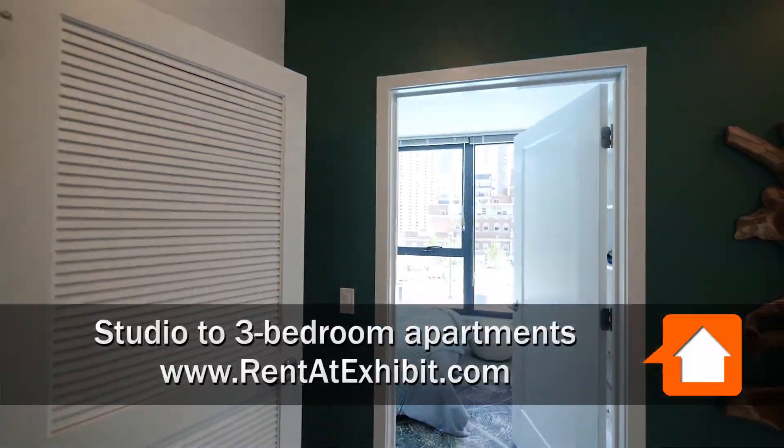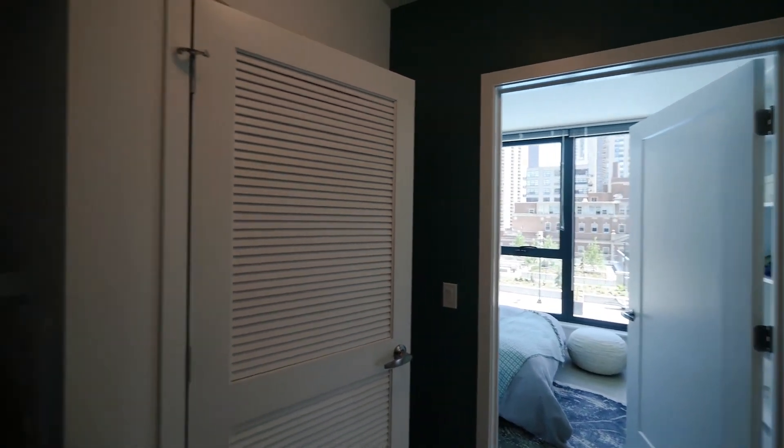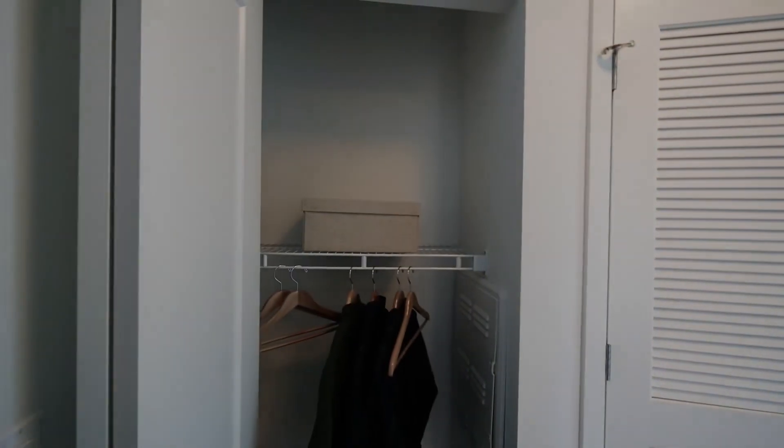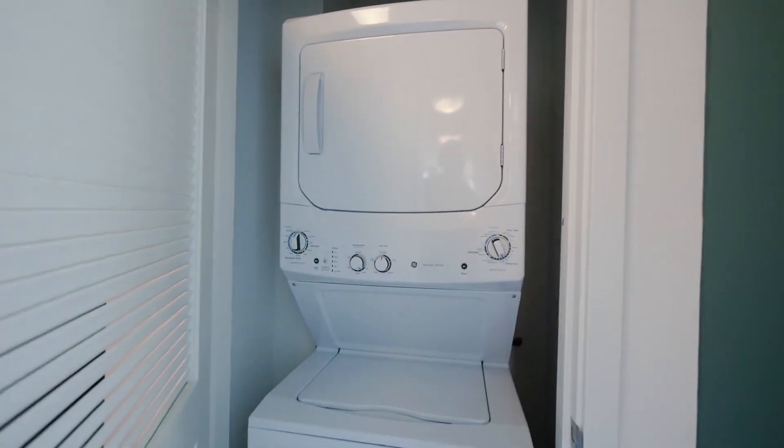I'm in the foyer of an 04-tier, 3-bedroom, 2-bath on the southeast corner of the building. A coat closet is off to your left as you enter, and just beyond that, behind the louvered door, is a full-size stackable washer-dryer.